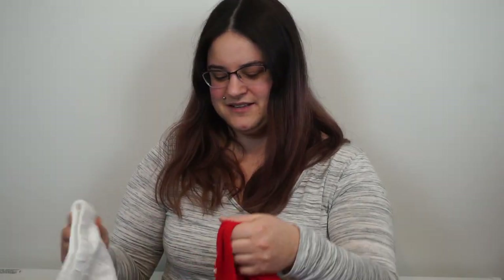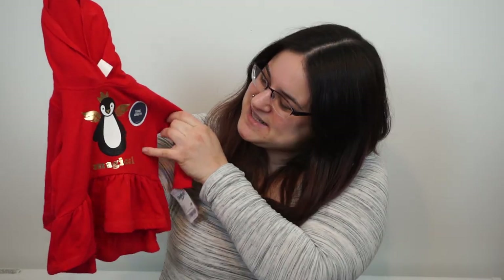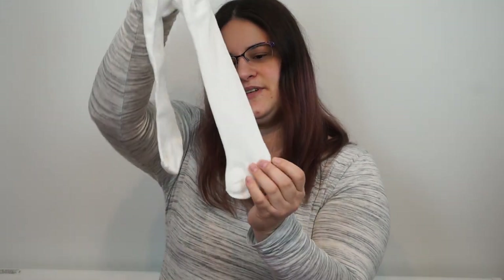Next up we have this outfit that my cousin Brielle got for the baby. It is a 6 month hooded shirt — it has a penguin and it says magical. She also gave us these white pants that are 9 months, which look like stockings.